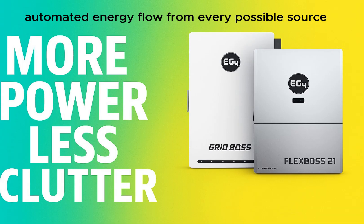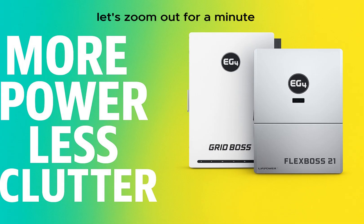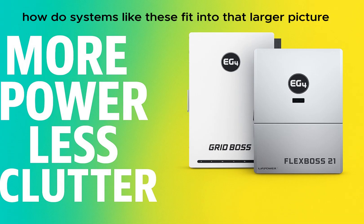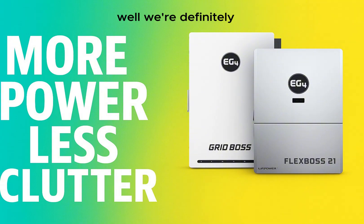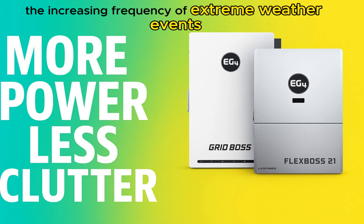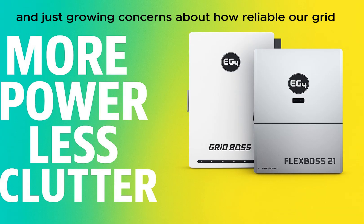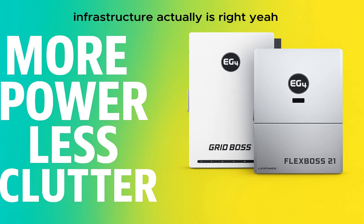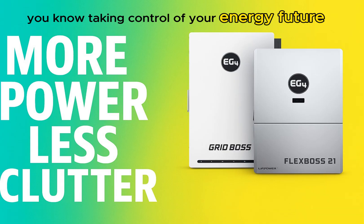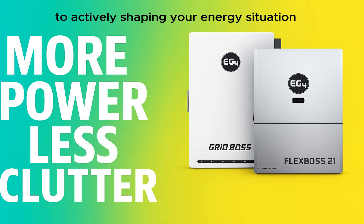The GridBoss is the master conductor, juggling solar, batteries, the grid, and maybe even a generator — intelligent, automated energy flow from every possible source. We're definitely seeing a big shift in how people think about energy, driven by the increasing frequency of extreme weather events, rising energy costs, and growing concerns about grid infrastructure reliability. It's moving beyond just wanting to save a few bucks — it's becoming about empowerment, taking control of your energy future, and building real resilience right at home.